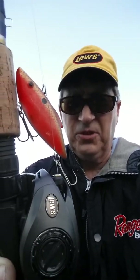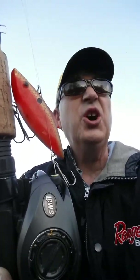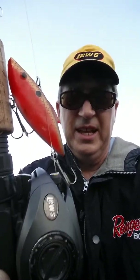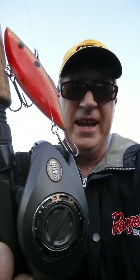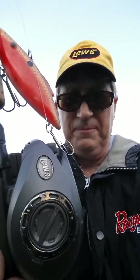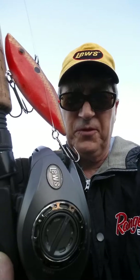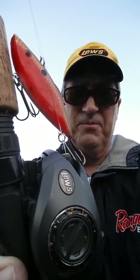I actually had a guide party yesterday from Texas and they were talking to me about how they had just converted over to the Lews reels and how awesome they thought they were. They were just delighted that I had a boat full of Lews baitcasting and spinning reels yesterday.